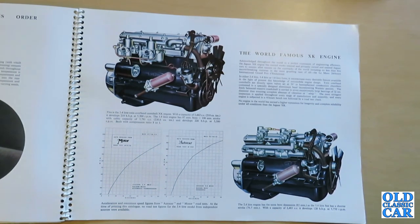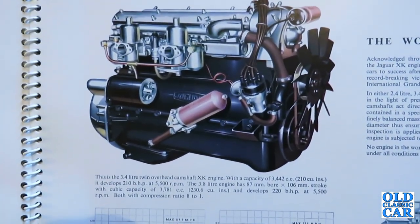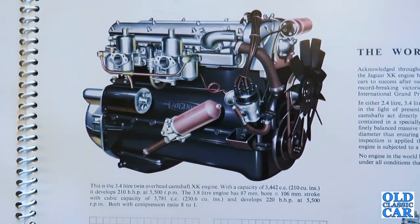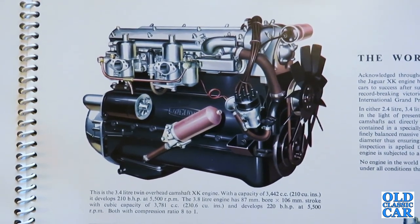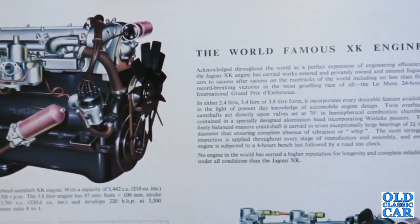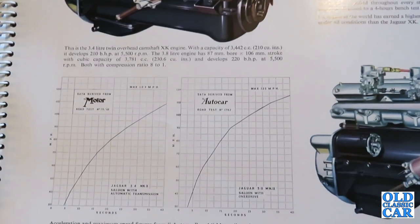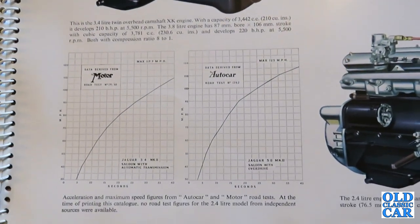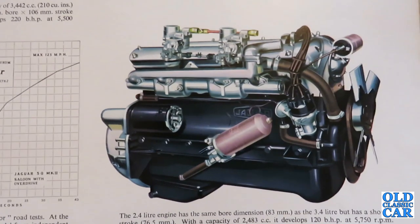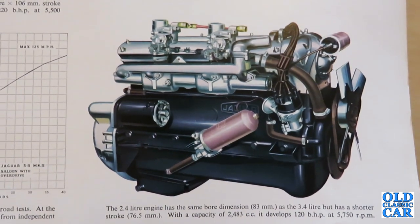In either 2.4, 3.4 or 3.8 litre form, it incorporates every desirable feature in automobile engine design. Twin overhead camshafts act directly upon valves set at 70 degrees in hemispherical combustion chambers, contained in a specially designed aluminium head incorporating Weslake patents. The finely balanced massive crankshaft is carried in seven exceptionally large bearings of two and three quarter inches diameter, ensuring complete absence of vibration or whip. Every engine is subjected to a four-hour bench test followed by a road test check.